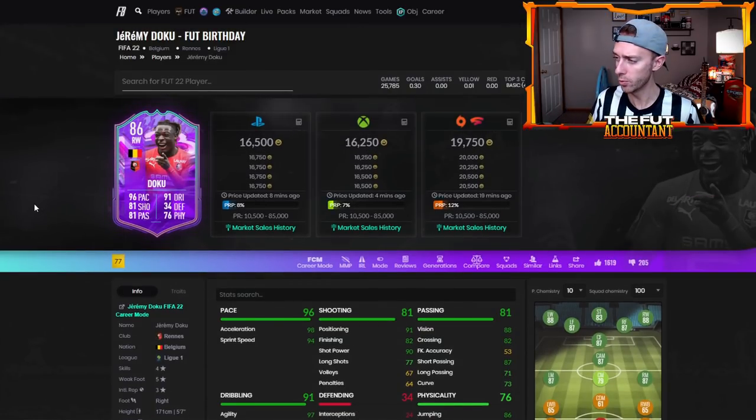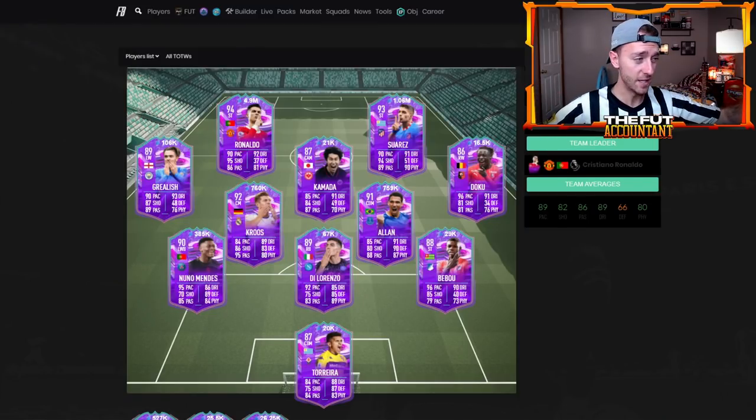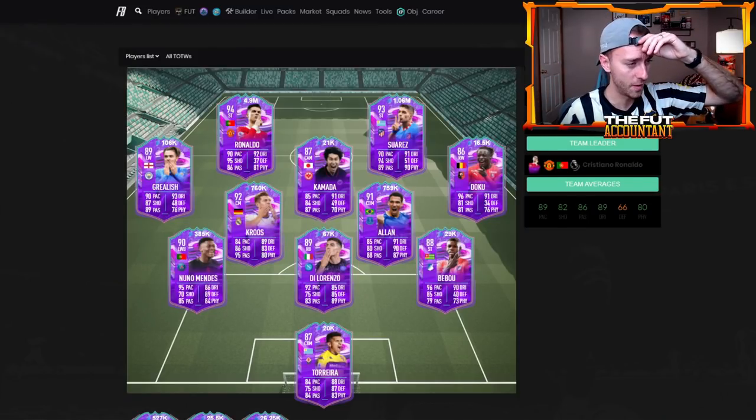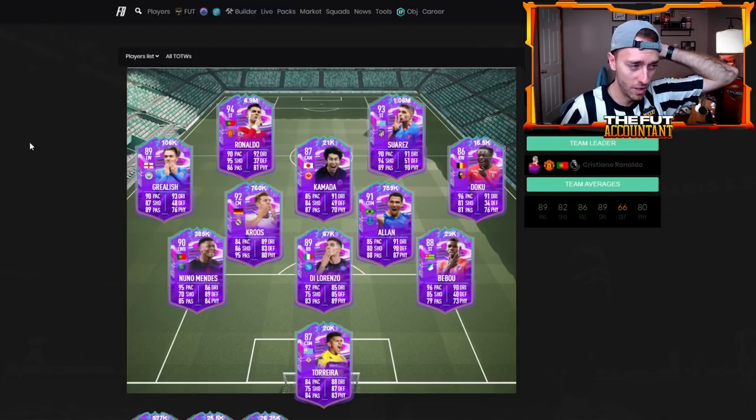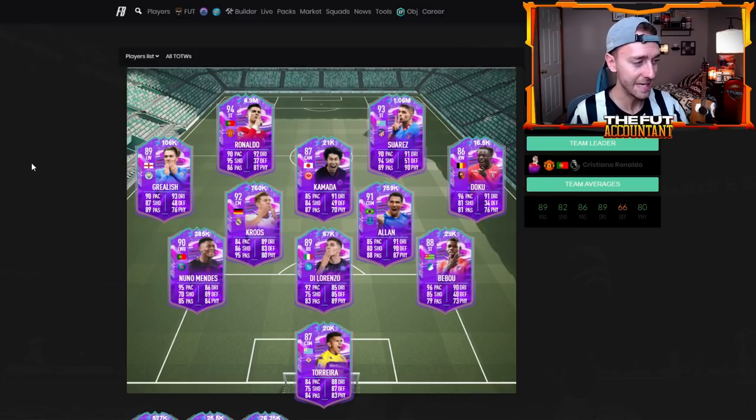I think this Doku card for 16,000 coins is ridiculously cheap — 5-star weak foot, 4-star skills, the pace he has, the body type, 5'7 with a lot of pace, really high agility balance. This is a card that a lot of people running cheap teams are going to want to use. It's a really cheap card for a league that doesn't have a ton of right mids or right wings that are new and exciting. I think that card is a pretty good buy throughout this whole weekend before these cards go out of packs.